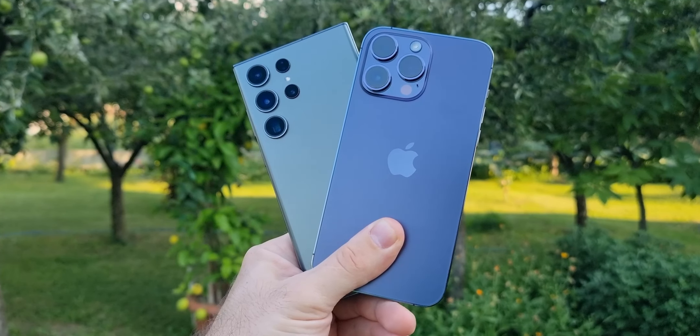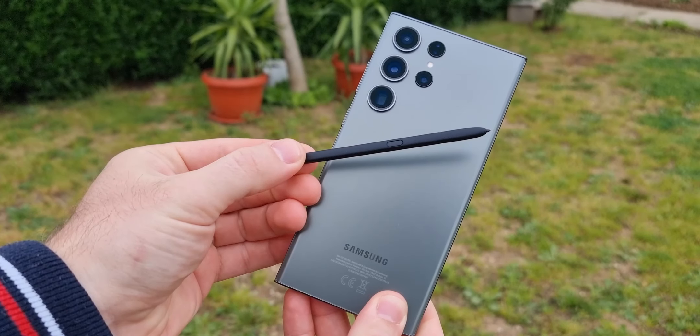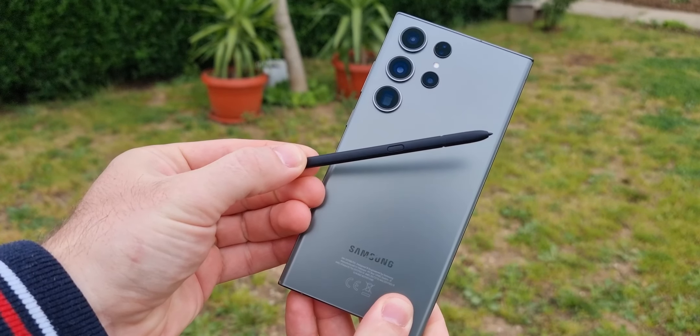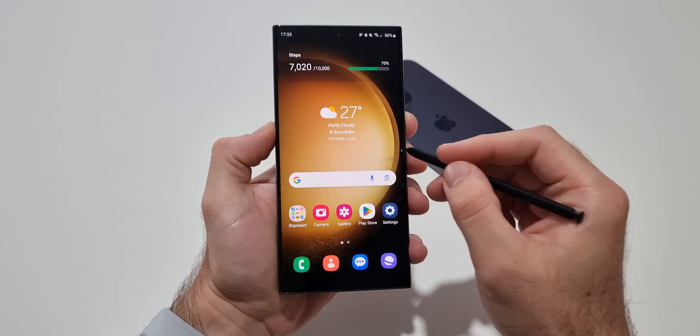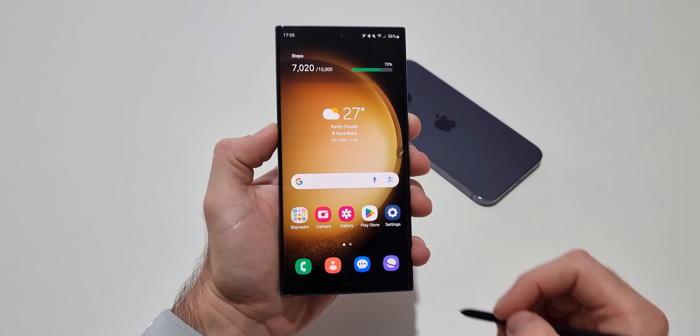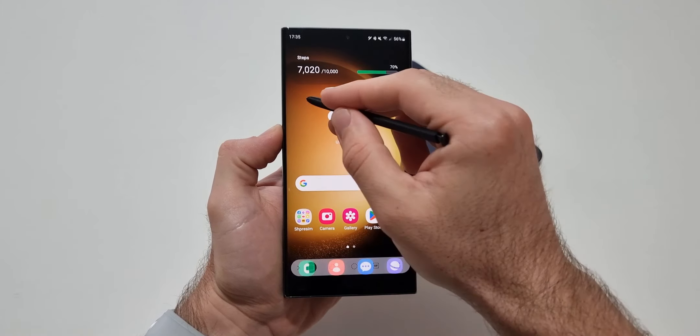Reason 1: the S Pen. The Galaxy S23 Ultra is currently the only flagship that comes with a built-in pen that has many useful features. You can write notes, sign documents, control the camera, and a lot more. The S Pen is really important for many people and the biggest reason why they buy the S23 Ultra over other phones.